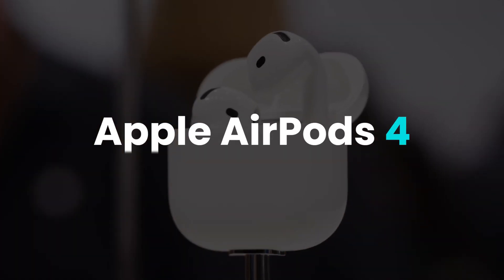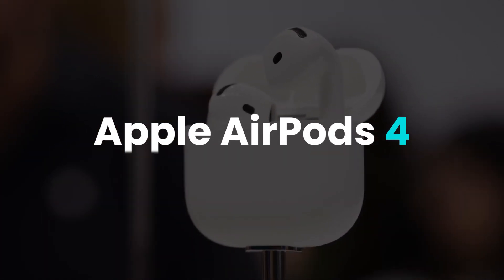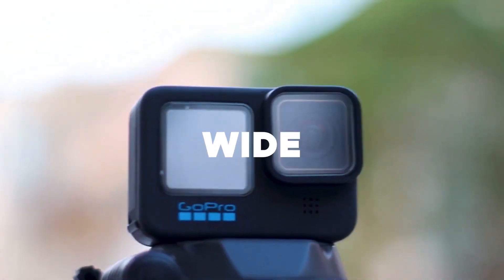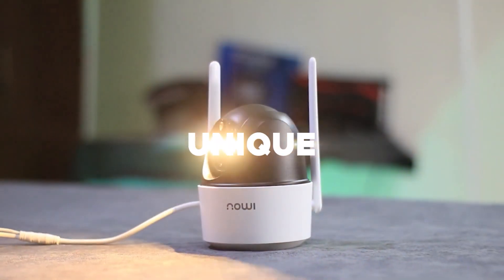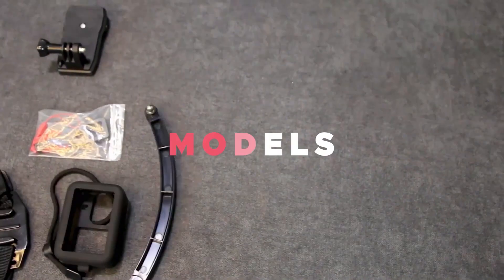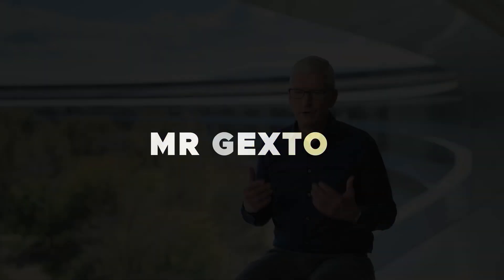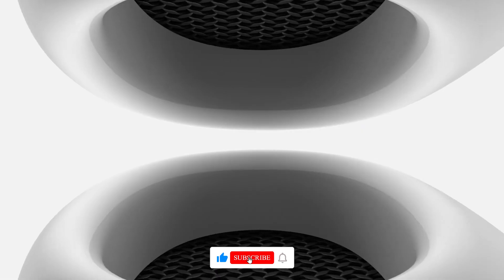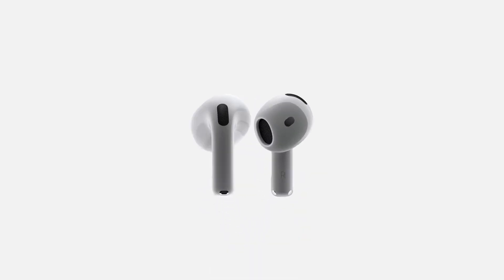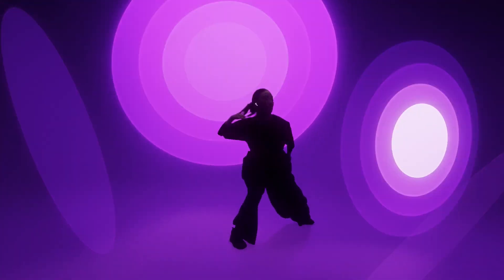AirPods 4 — experience the future of sound with unparalleled clarity and power. Today, we're diving into the latest Apple sensation, the AirPods 4. These wireless earbuds are packed with groundbreaking features that are sure to impress.